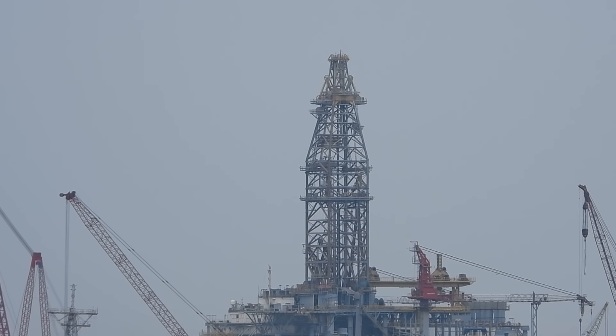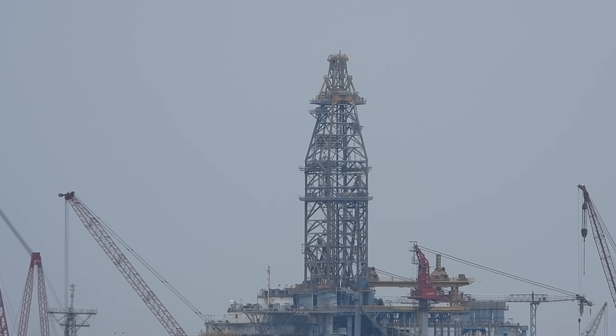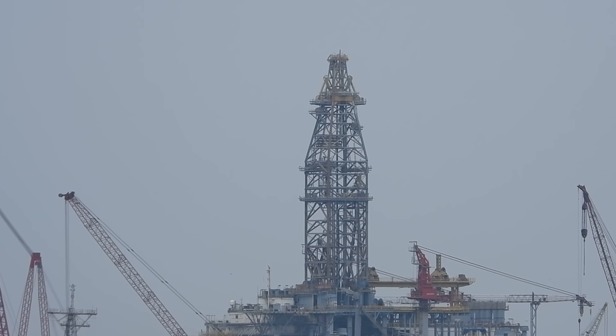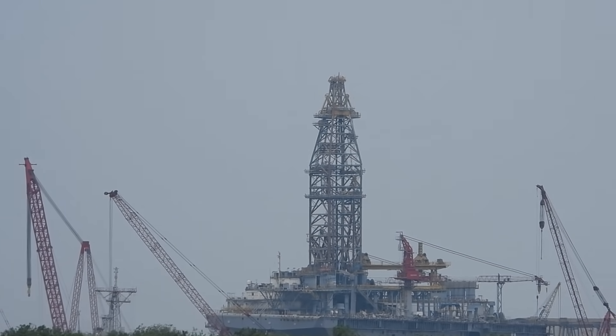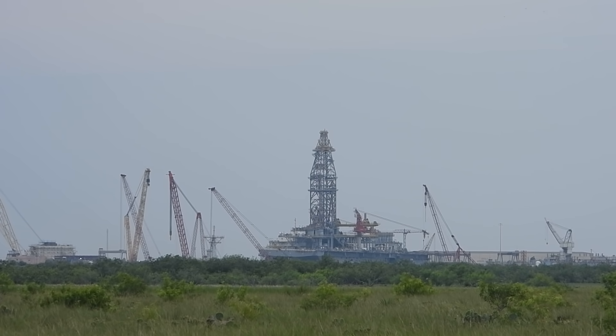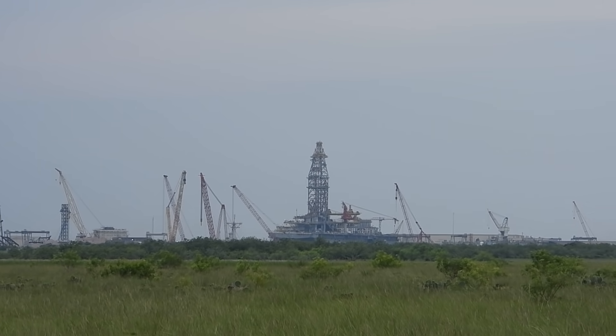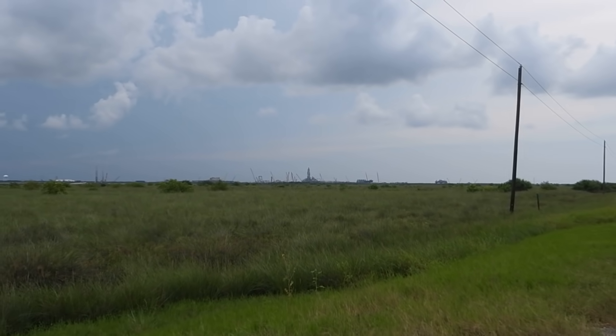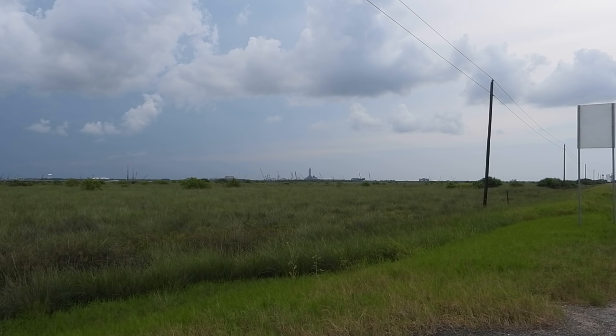We're looking at Deimos, just past the checkpoint going towards the SpaceX build site. This is one of the two oil rigs that are getting reconfigured for launches by SpaceX here in Southeastern Texas, and here we are by the side of the road.